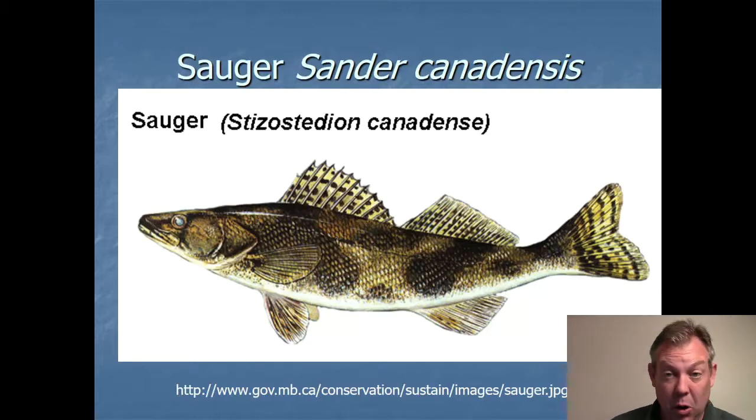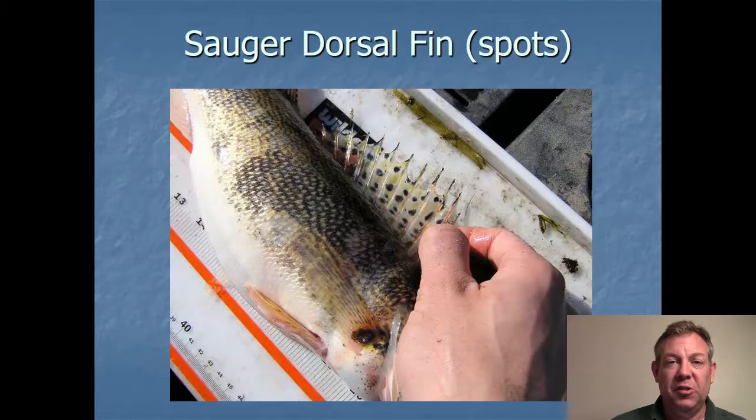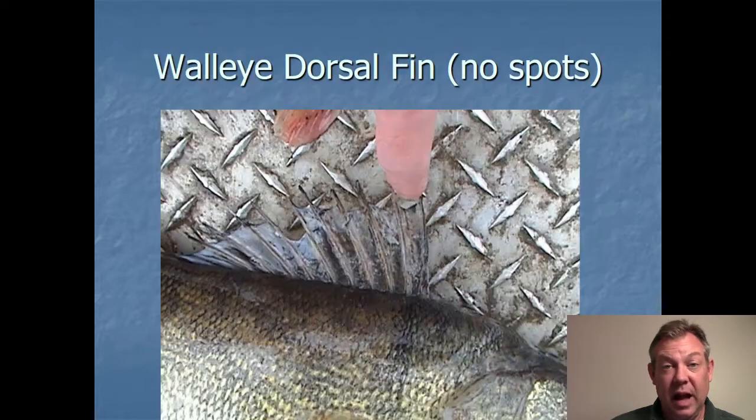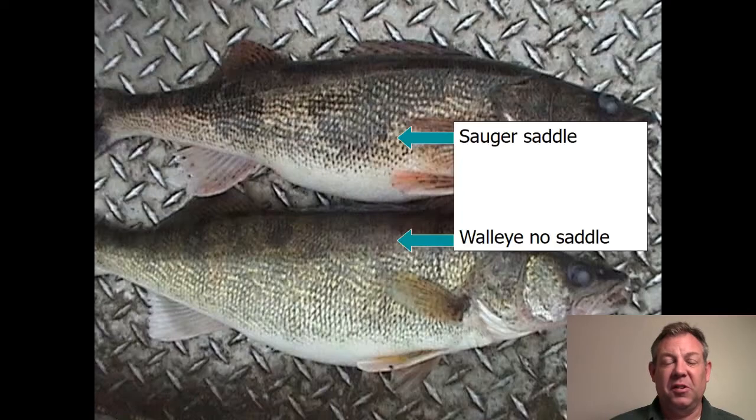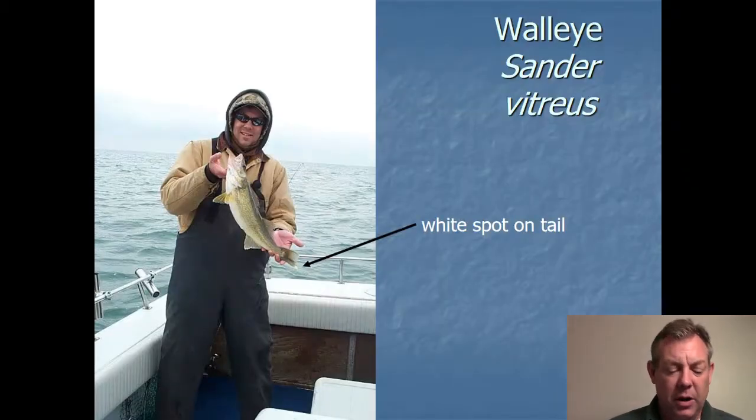Stizostedion is the old genus name. Here's an example of the spots on the sauger's dorsal fin, and you can see the walleye dorsal fin does not have those spots. Here we can see what's known as the saddle on the sauger, which the walleye is lacking. And here we see the white spot on the lower lobe of the caudal fin on a nice walleye.